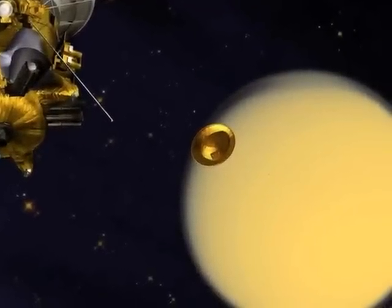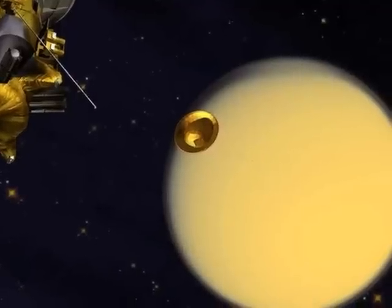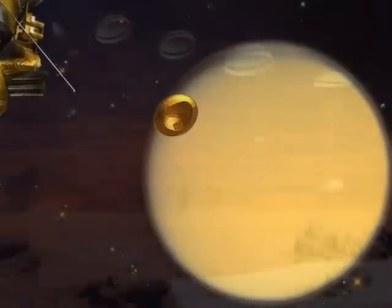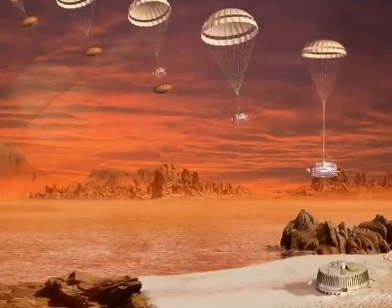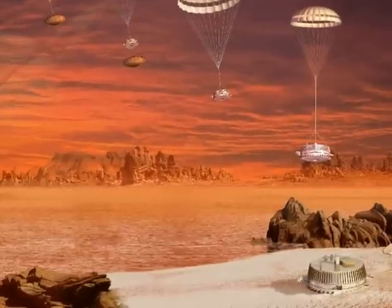The Cassini spacecraft released a second probe named Huygens, which successfully landed on the surface of Titan. The Huygens lander revealed a world similar to Earth, except that it was 300 degrees colder. At that temperature, water behaves like rock and the oceans are filled with methane. This is a view from the surface of Titan.